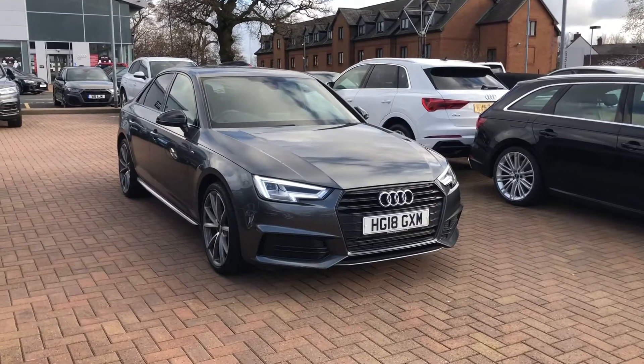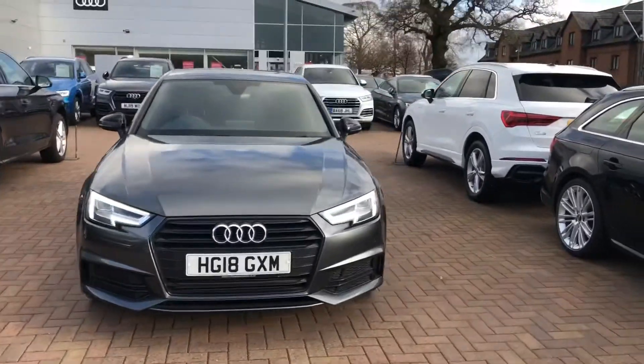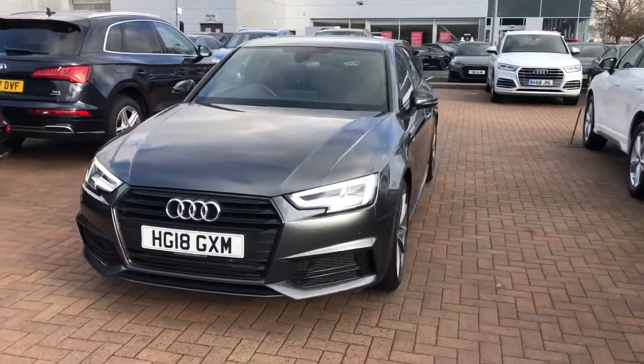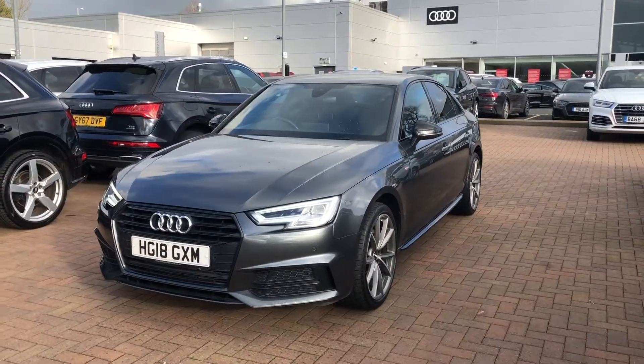Hi and welcome to Stafford Audi. I'd just like to give you a quick walk around this used Audi A4 Saloon Black Edition that we currently have in stock. This car is a 2 litre TFSI, it's an automatic and it's finished in Daytona grey.